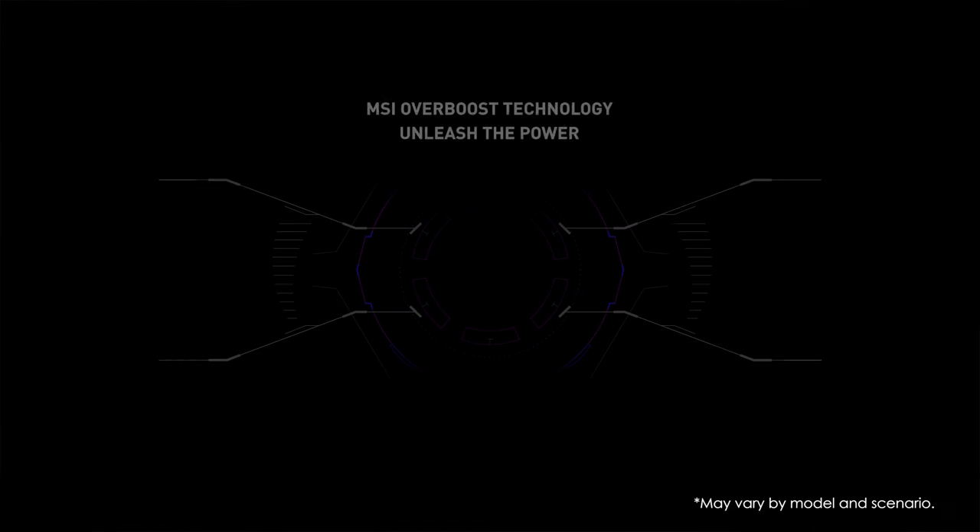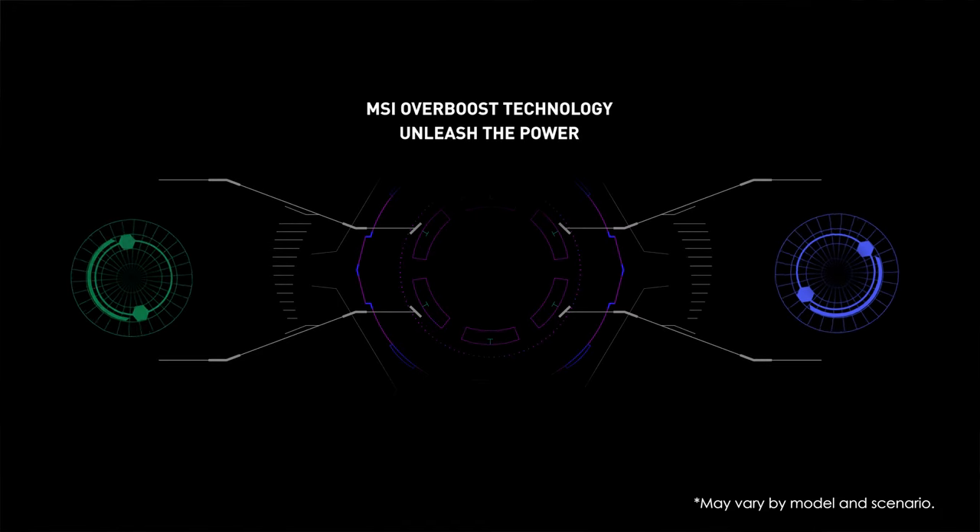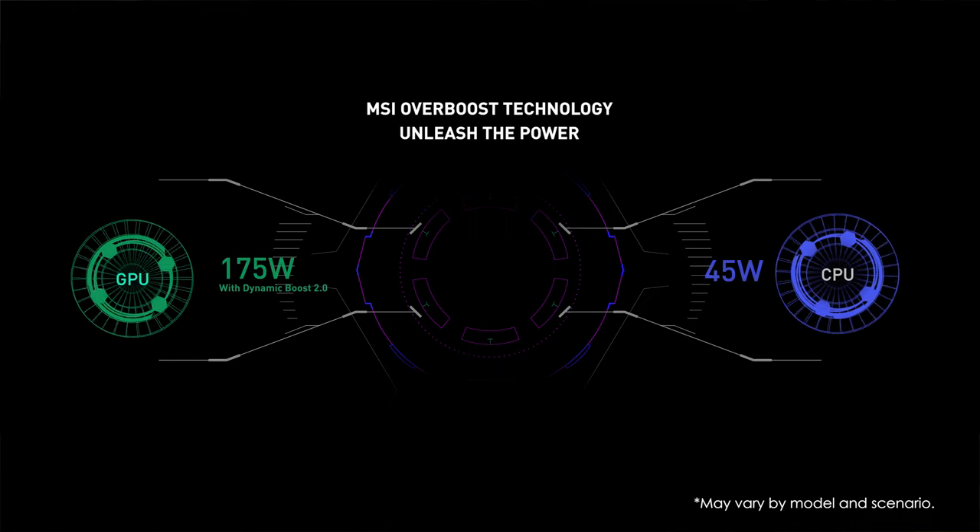Thanks to the outstanding thermal design and the effort of R&D teams, the Raider GE76 with MSI Overboost technology can deliver up to 175 watts plus 45 watts. That's an unprecedented 220 watts in total.